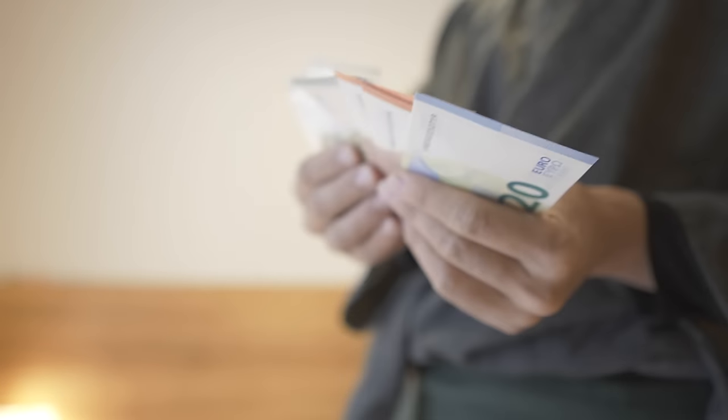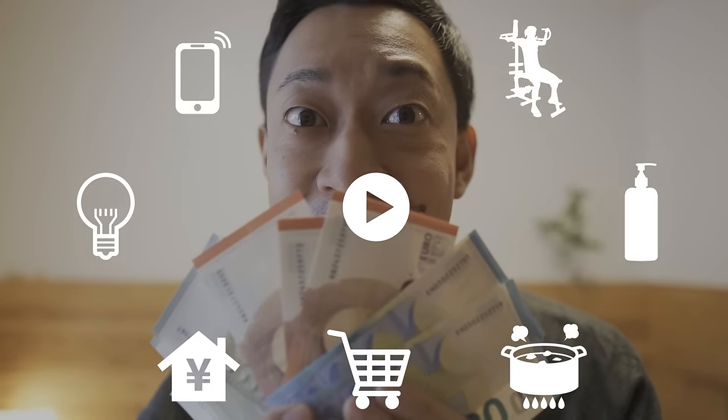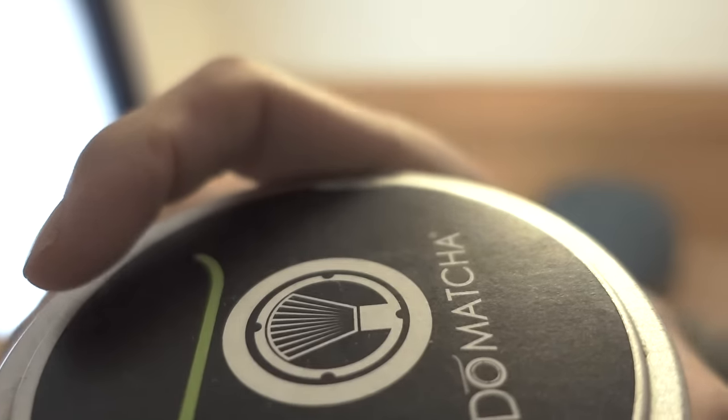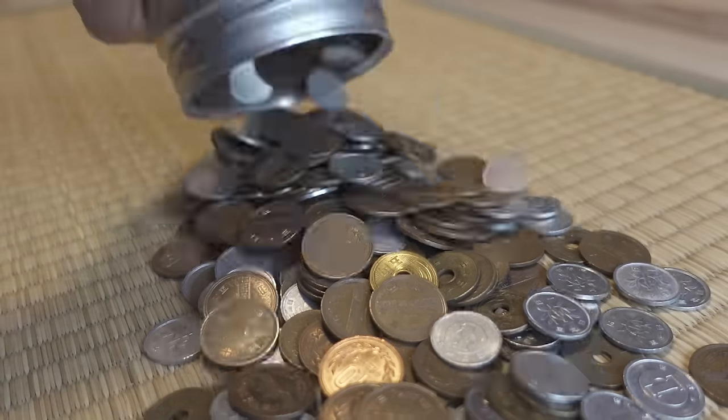In the process of becoming a minimalist, I started using my money more wisely. Today I'm going to introduce eight money saving tricks that I use. The first thing I'm conscious of when saving money is to reduce fixed expenses.